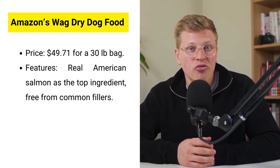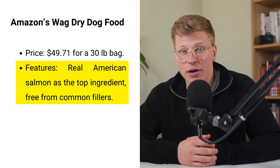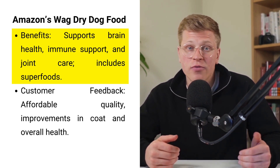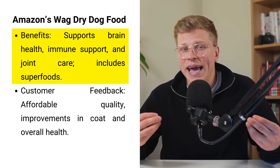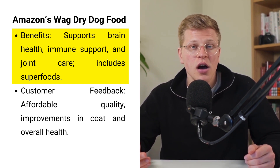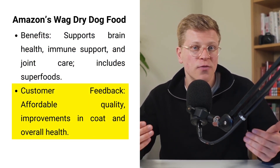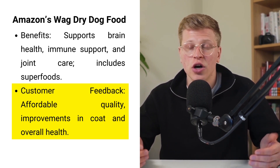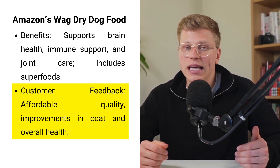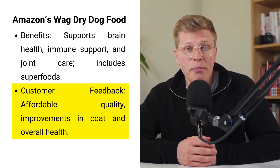Third on the list is Amazon's Wag Dry Dog Food, priced at $49 for a 30-pound bag. With real, sustainably-raised American salmon as the top ingredient, this food focuses on brain health, immune support, and joint care. The formula is free from fillers such as by-product meals, corn, wheat, and soy, making it a great choice for dogs with food sensitivities. It includes wholesome grains like brown rice and barley, along with superfoods like blueberries and raspberries for added nutrition. Customers appreciate the quality at such an affordable price, noting improvements in their dog's coat and overall health. The transition instructions included with the product help avoid dietary upsets, and reviews also mention the variety of flavors, including some unique combinations that dogs adore.